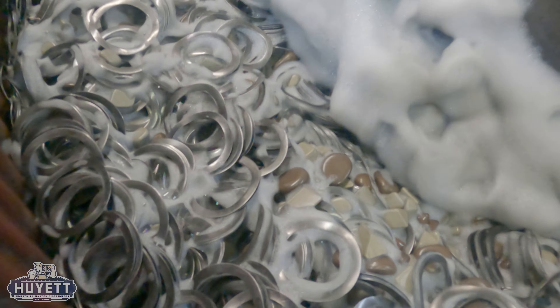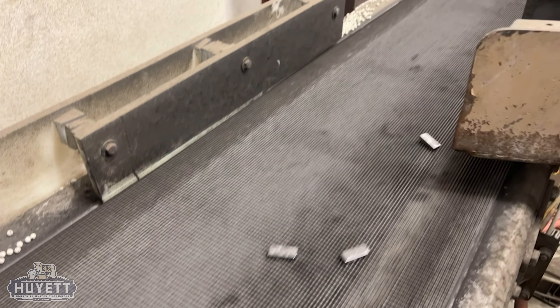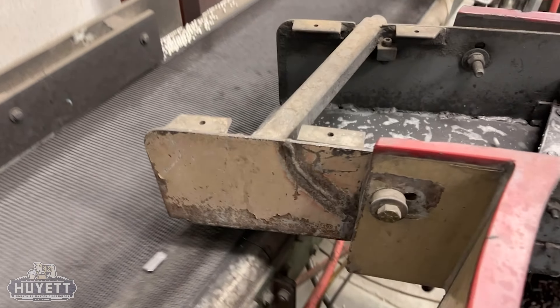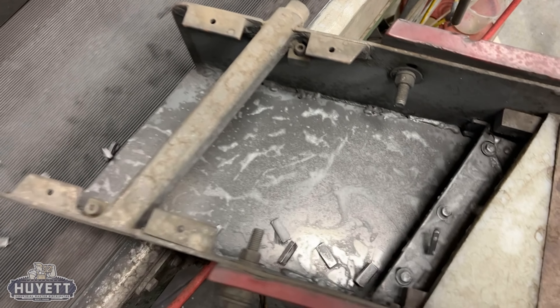The tumbling process is essential after any production that causes burrs or after heat treating when parts need to be cleaned of black scale. Sometimes this process can remove up to five ten-thousandths of an inch of material, offering a cost-effective way to refine parts without extensive machining.